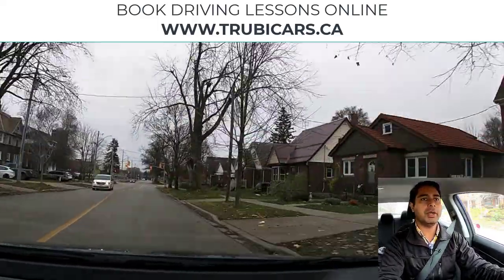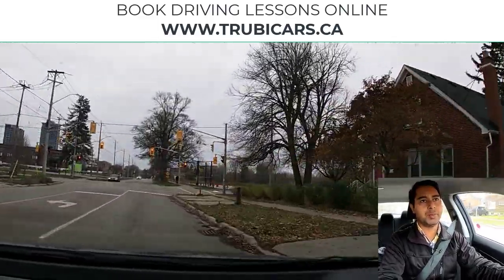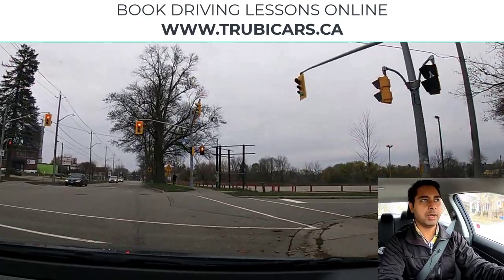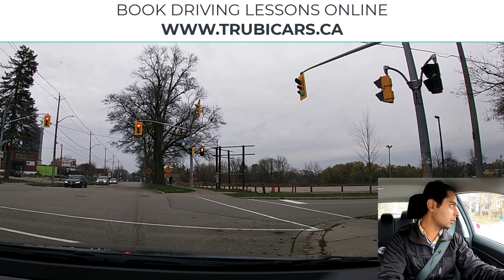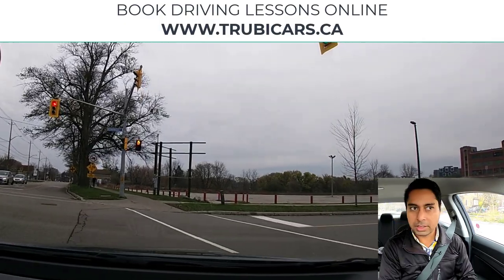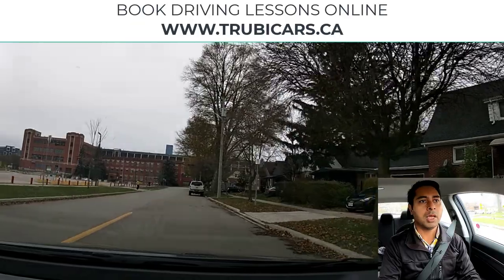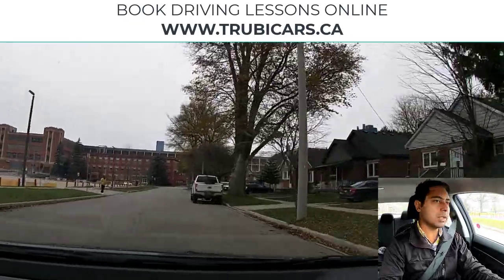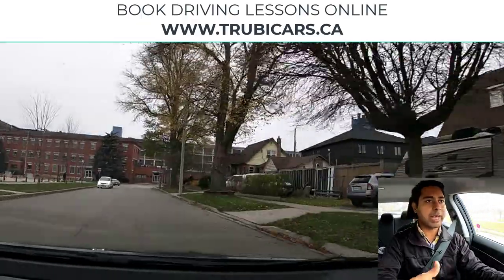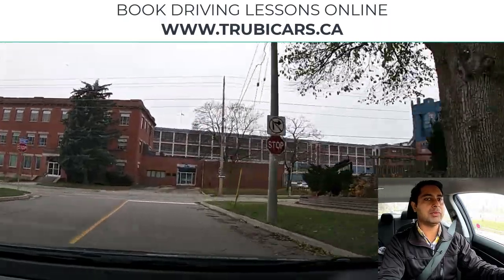Let's practice a right turn on red on this one. Complete stop — same thing, no prohibited sign. Checking right blind spot and it looks clear, so we can turn right on a red light. Now there's a parked vehicle so I'll signal around, shoulder check. There's also a pedestrian so I'm being extra careful.